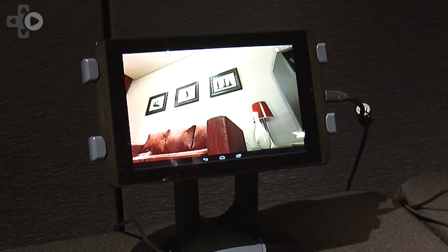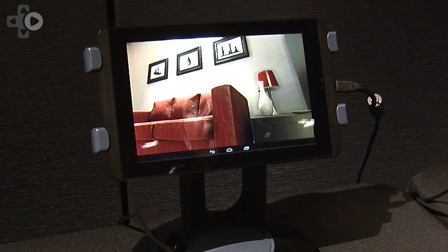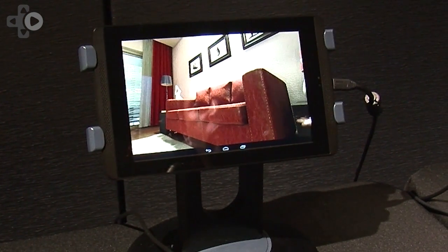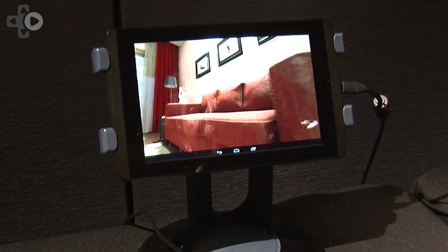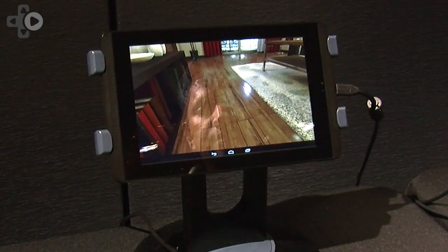The illumination from the light — there's a lot of light bouncing around the area, and it looks almost as though you're in a real living room. Let me go to the floor, and you can see the wood.